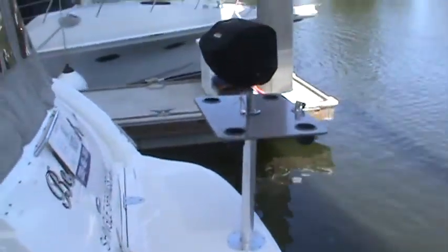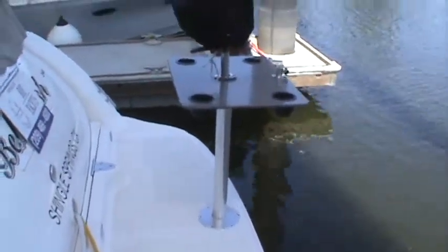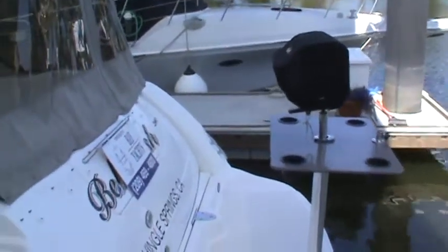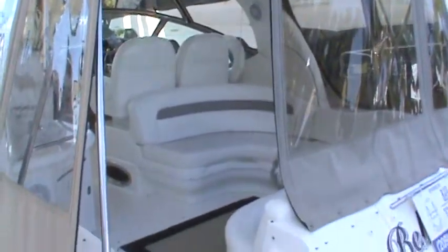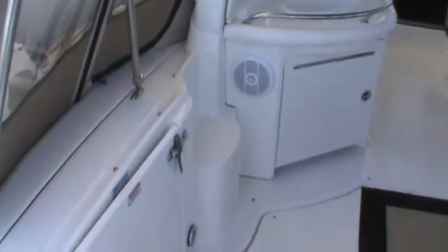There's a Magma barbecue and a custom mount back here on the swim platform — very cool. It's a lot nicer than having it right by the cockpit where you drip all of the stuff in the boat. We'll step onto this huge swim platform and take a look at the cockpit.